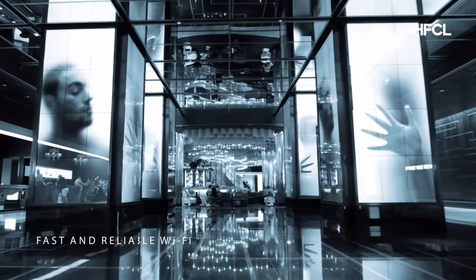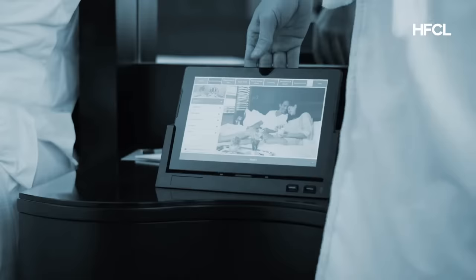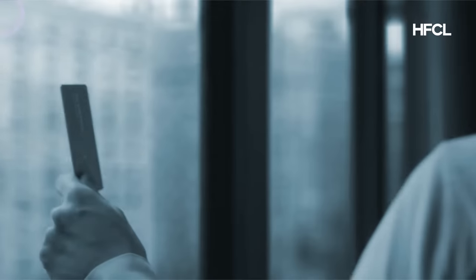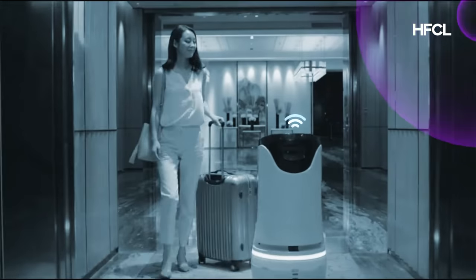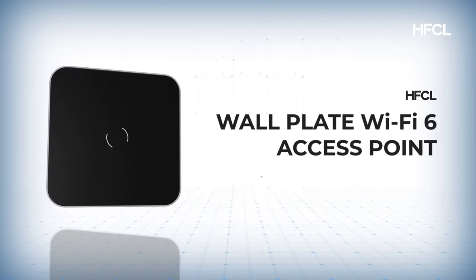Fast and reliable Wi-Fi is one of the top factors for guests while selecting hotels. Ensure great guest experience with seamless Wi-Fi connectivity with IO's ultra-secure managed Wi-Fi access solution.